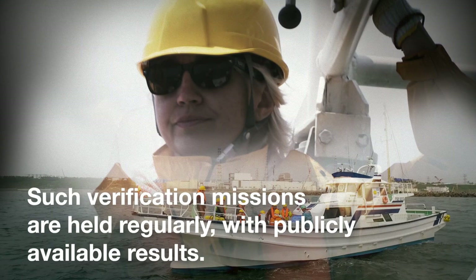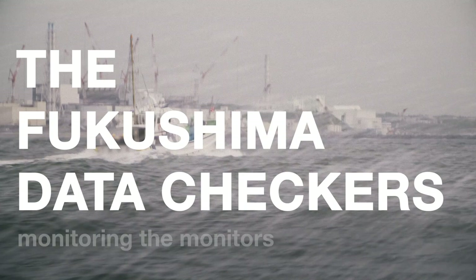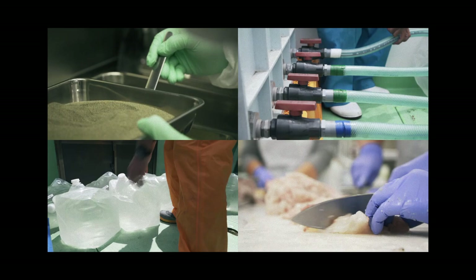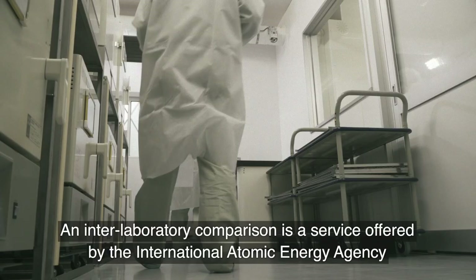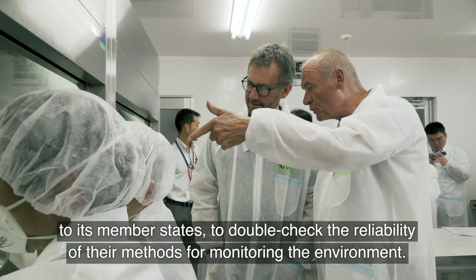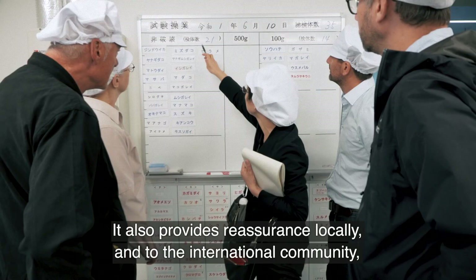Such verification missions are held regularly, with publicly available results. The experts came to Fukushima to observe the Japanese scientists at work. Seawater, sediment and fish samples were jointly collected and analyzed in Japanese and international laboratories. Our project supports transparency and the comparability of the data on an international scale. An interlaboratory comparison is a service offered by the International Atomic Energy Agency to its member states to double-check the reliability of their methods for monitoring the environment. This helps a country ensure the quality of its environmental data, and also provides reassurance locally and to the international community that they can have confidence in the results being reported.